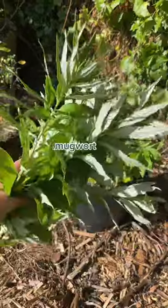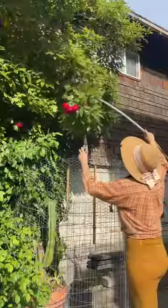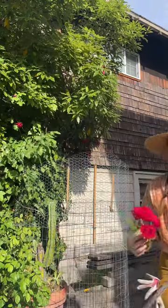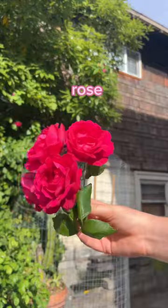And then I trimmed back the mugwort a little bit and I used a stick to reach the roses that climb over the fence from my neighbor's yard. These are an amazing volunteer — they're super beautiful and I'm glad they come to my yard.